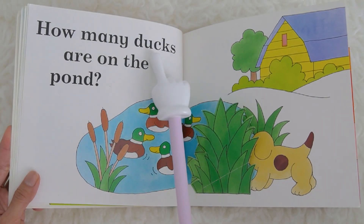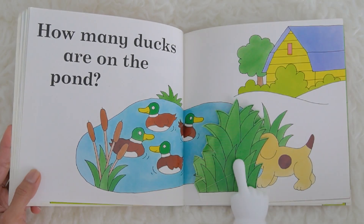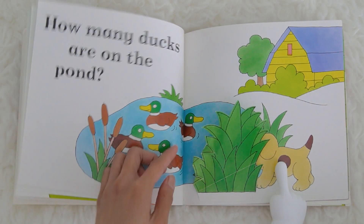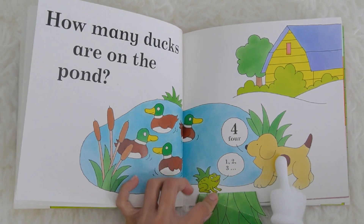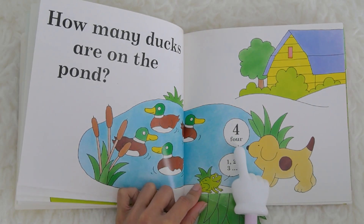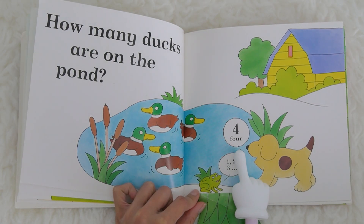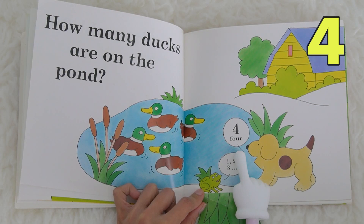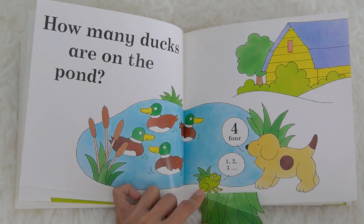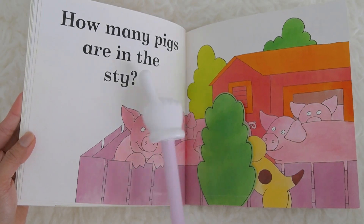How many dogs are on the pond? Where are the dogs? The dogs are here, they're on the pond. Now let's open it. One, two, three — what number is this? Who can tell Miss K? It is number four. Four! One, two, three, four.